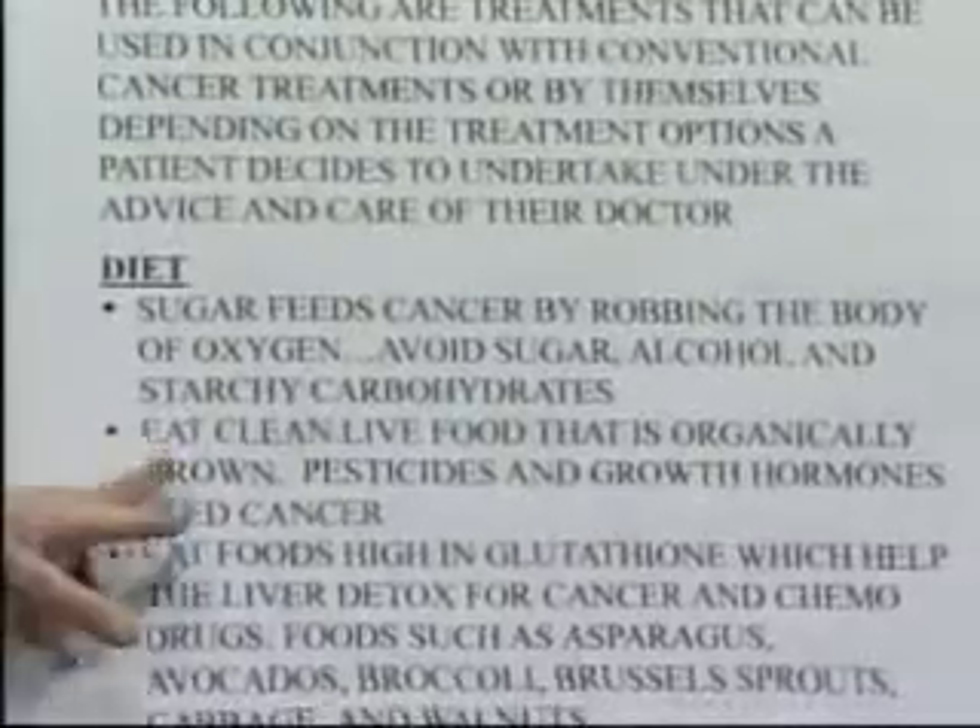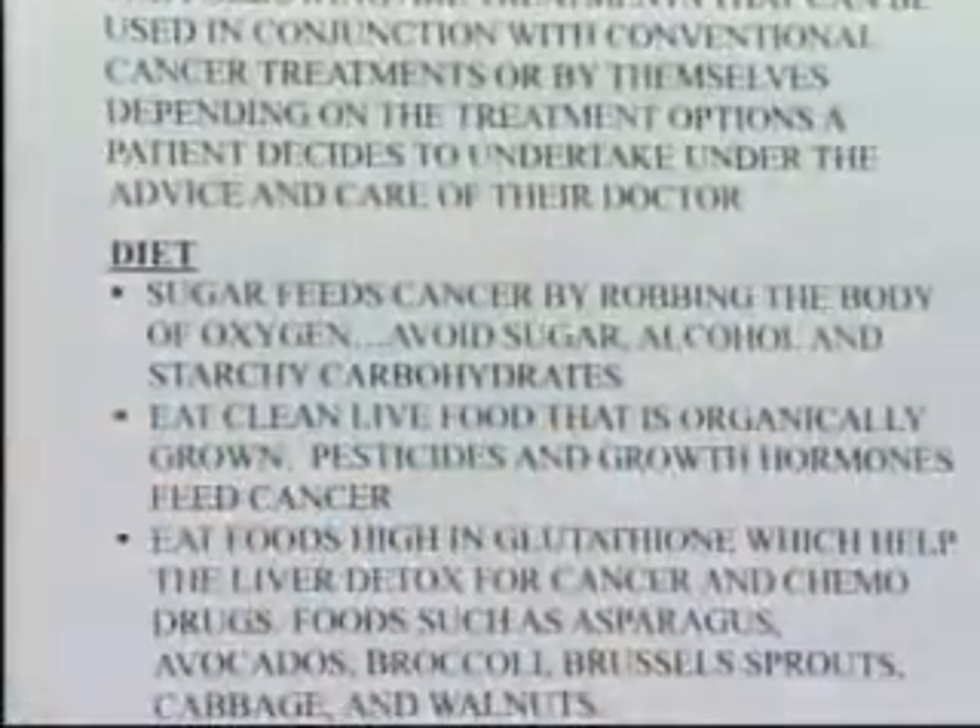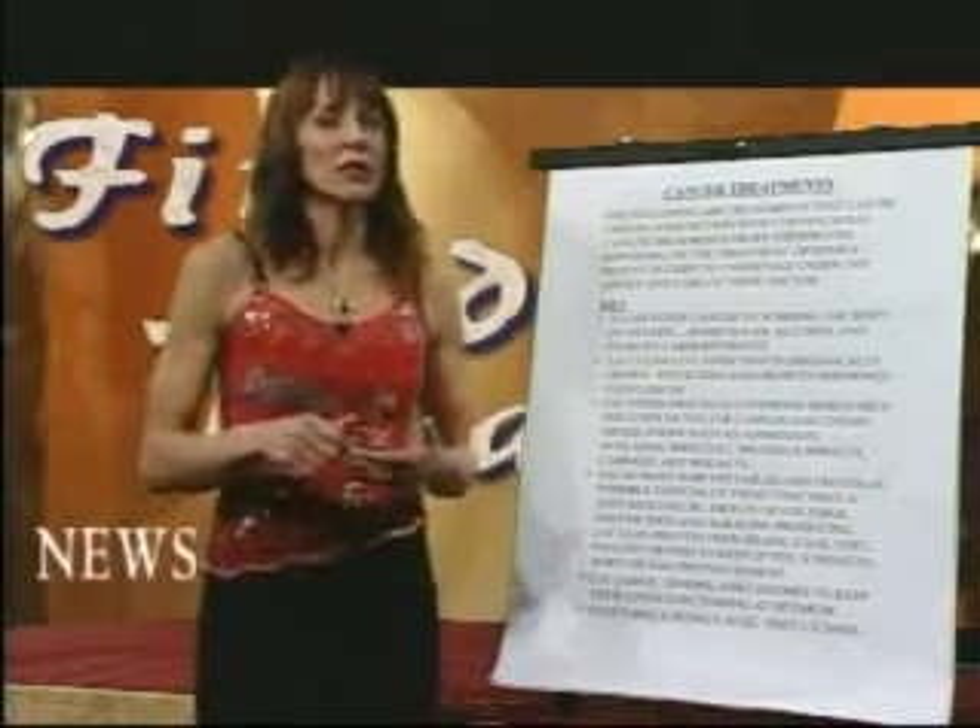The recommendation is to eat clean, live food that is organically grown, pesticide, herbicide, and growth hormone free. We know that growth hormone given to people causes cancer tumors to grow dramatically. So growth hormone in our chickens and our beef is obviously going to contribute to the growth of cancer tumors as well.